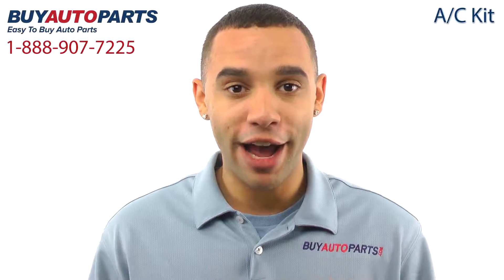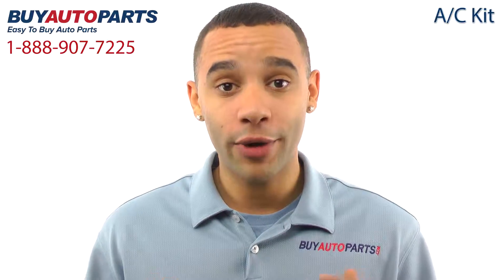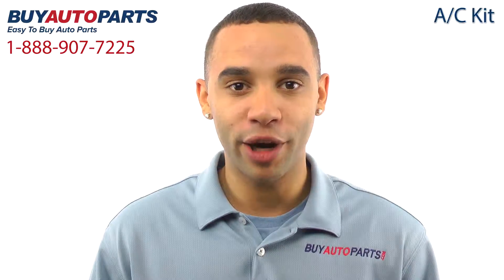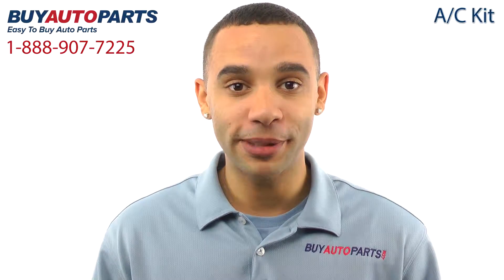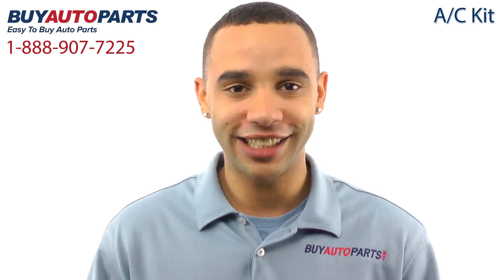Hi, I'm Marcus, and thank you for visiting Buy Auto Parts today. It's our goal to make it easy for you to buy auto parts, so I want to tell you a few things about our complete AC repair kits so you can make a confident purchase. Buy Auto Parts has been selling parts for over 25 years. We've been online since 2001, and we specialize in AC.